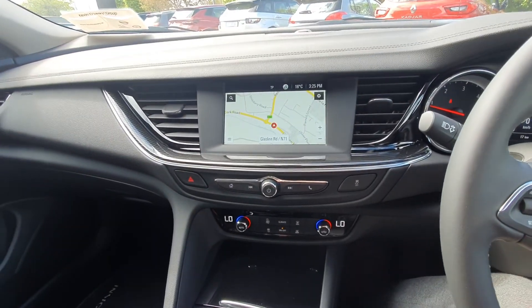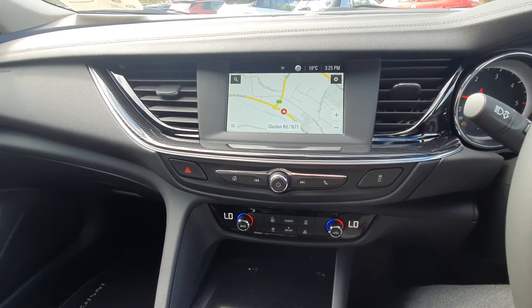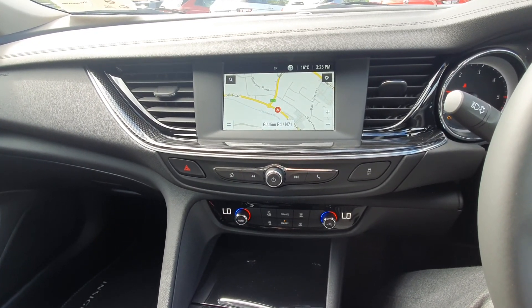There's a nice big screen in the middle with satellite navigation, Bluetooth and media settings, and all your preset radio stations. You also have Apple CarPlay and Android Auto — plug in your smartphone and get all your apps on the screen, like Google Maps, Spotify, and WhatsApp.